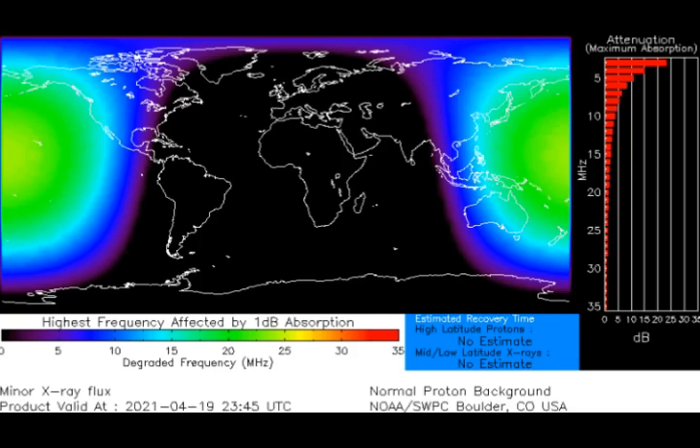This is the blackout map according to NOAA. You can see the high-frequency impact indicated by purple, blue, light blue, green, and yellow — yellow being the most intense. High-altitude protons show what was blacked out by the solar flare. Marine mariners and ham radio operators in the area might have noticed unusual propagation at frequencies below 20 megahertz.